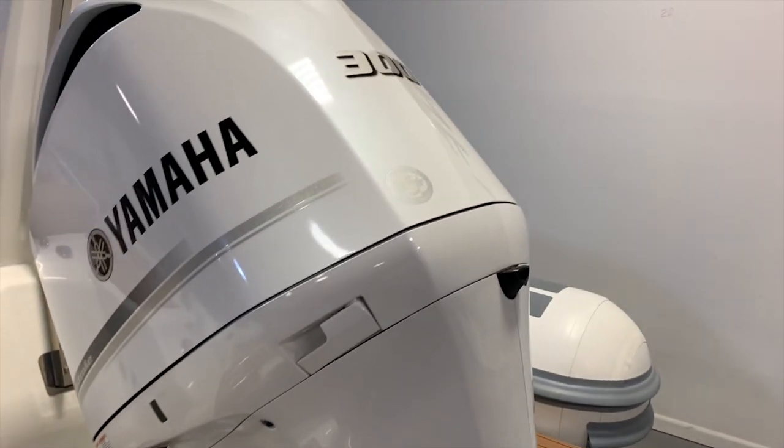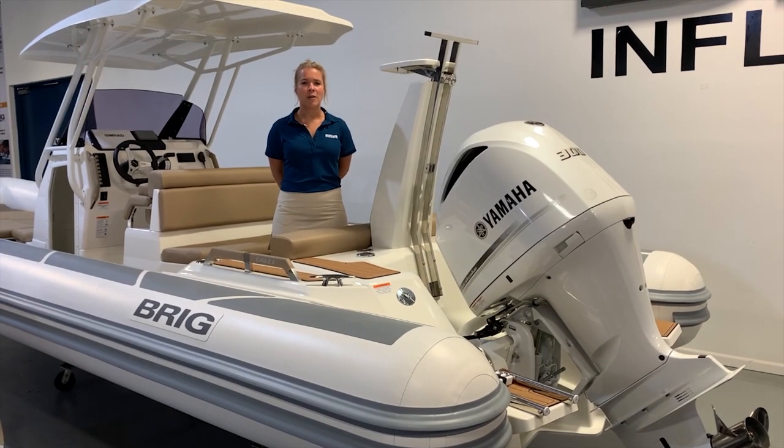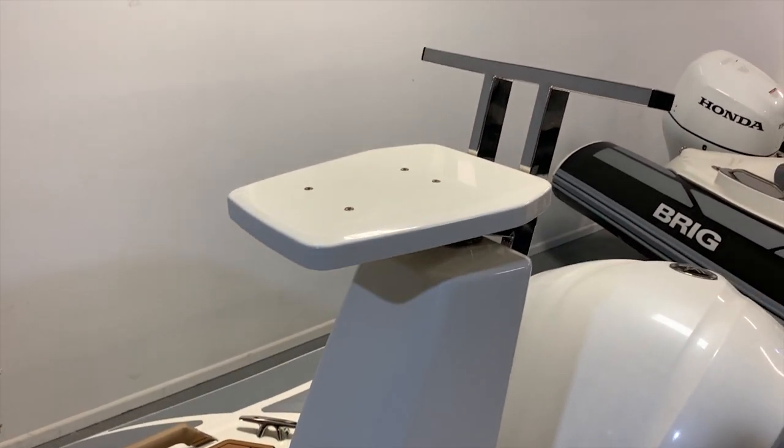The Eagle 8 will also take a 300 horsepower outboard motor, and if you're eager to spend more time on the water, you can use the ski mast to tow those with a love for water sports.